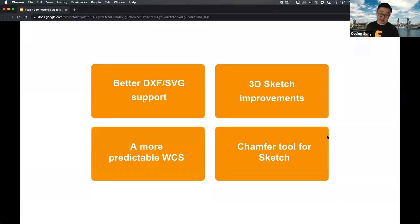We also have a number of other things in the works: better DXF and SVG support, tweaking how we handle SVGs for more predictable import behavior; 3D sketch improvements for better predictability around the coordinate system and how it moves when inferring sketch lines; and introducing a chamfer tool for sketch — we've got a fillet tool in sketch, so a chamfer tool is also coming.